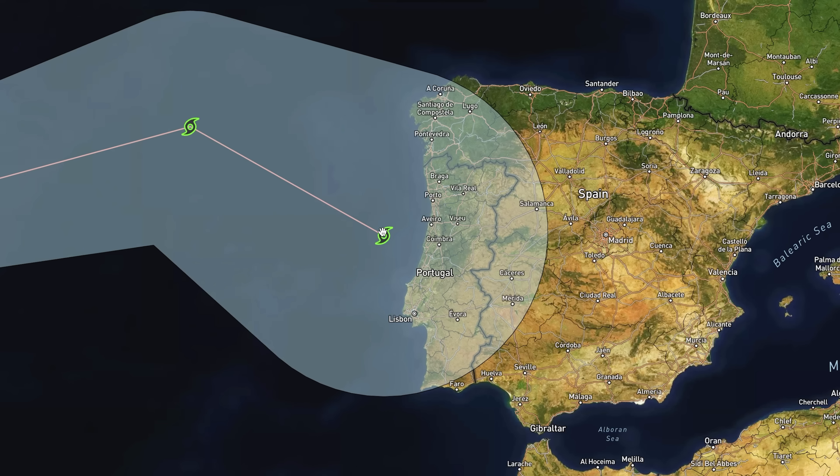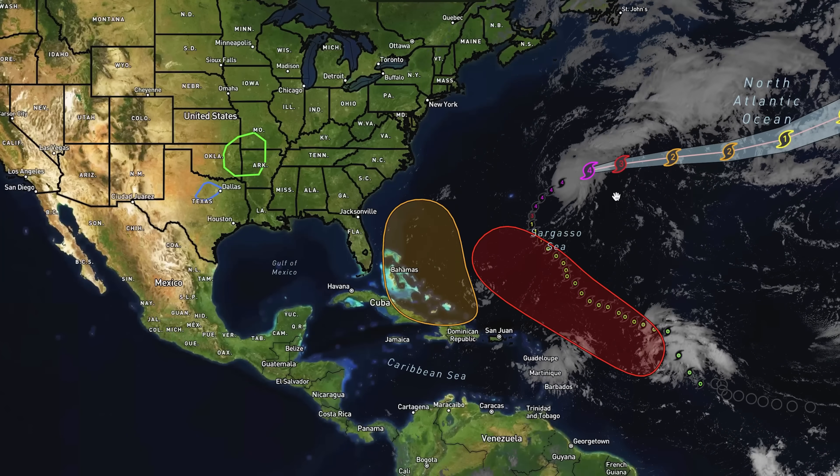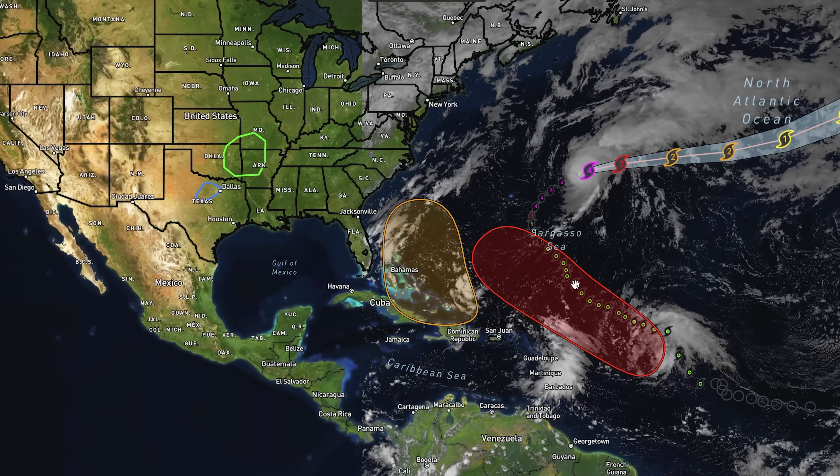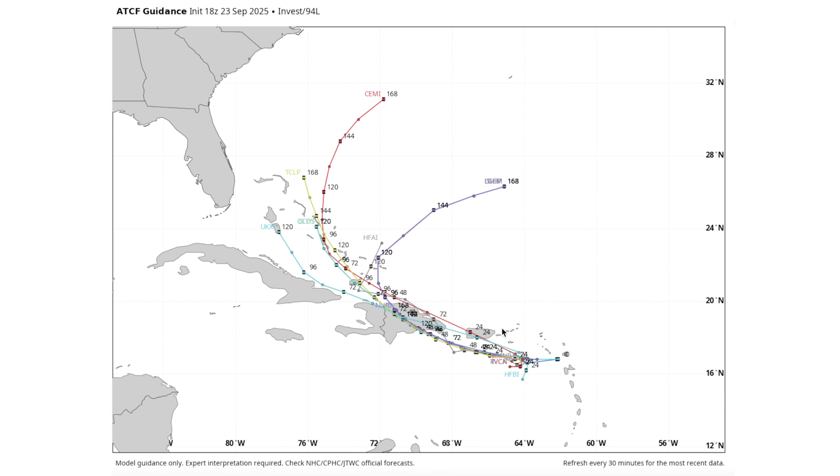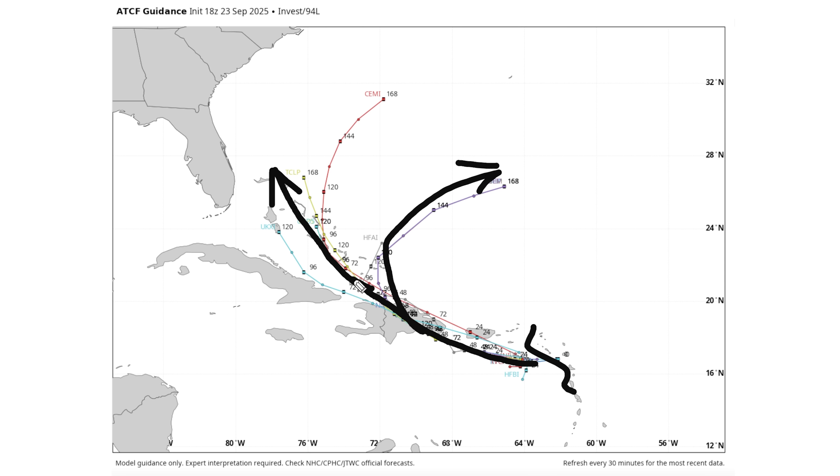Gabrielle could eventually approach Portugal as a tropical storm further down the road. Looking at the spaghetti model guidance for what is now being called 94L Invest — this is the one that threatens the east coast — it looks to just stall out, hardly moving right now, and then eventually move very close to Puerto Rico, over the Dominican Republic, and then the mean average takes it straight through the Bahamas.